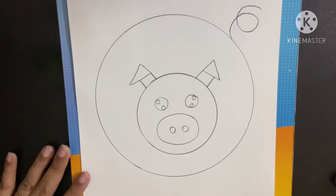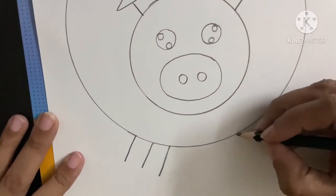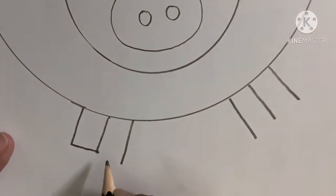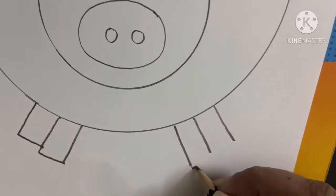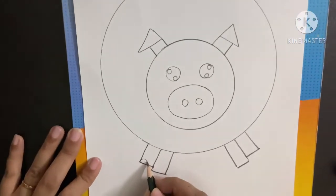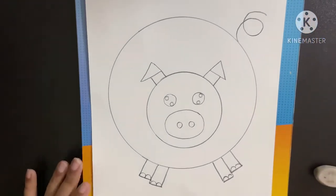Now comes its legs. For legs, we will be making one slanting line, two slanting lines, and three slanting lines. Again, one slanting line, two slanting lines, and three slanting lines. After making the slanting lines, we will join from here to here, and bring it a little down and from here to here. Same for this side. The first one should be a little bigger than the second one. Our pig is almost ready — let's complete its legs like this.